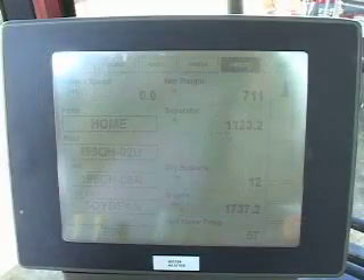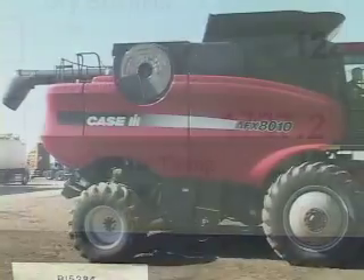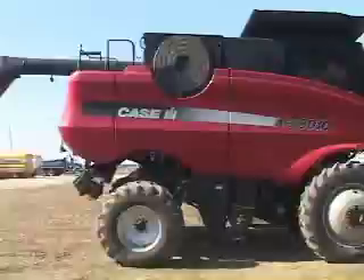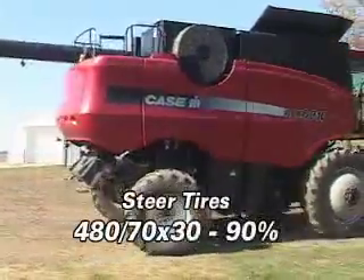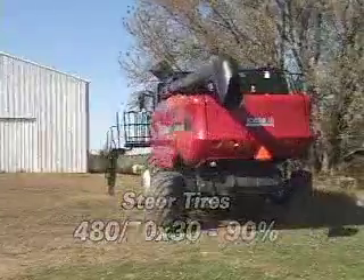There are 1,737 engine hours on this 8010. The steer tires are 480/70 by 30s.